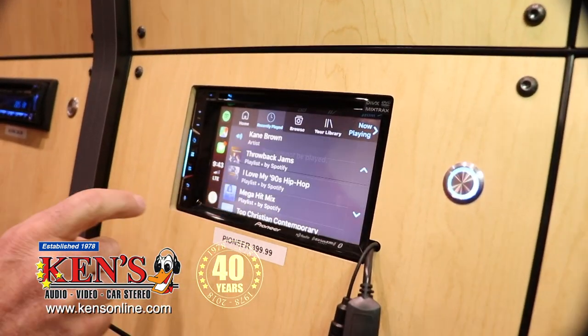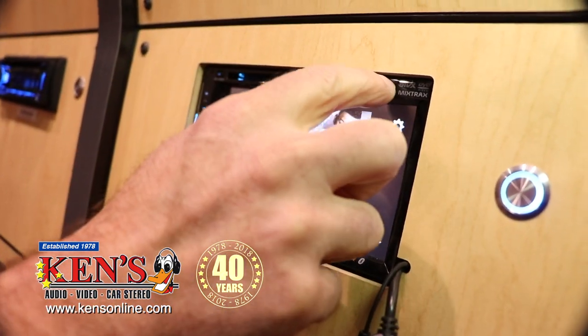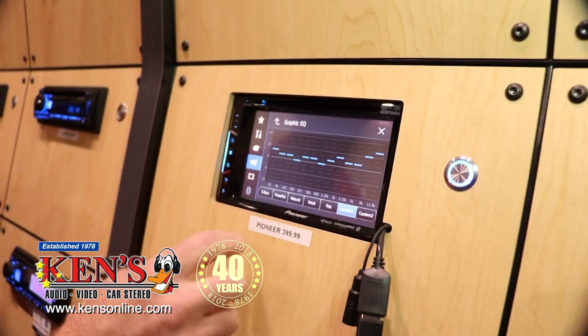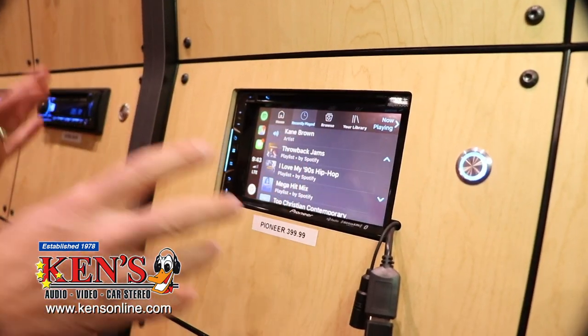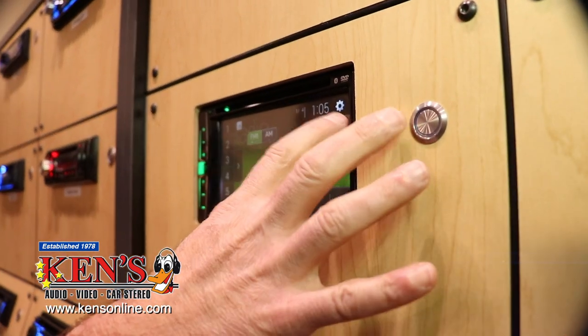If you don't need the CarPlay feature, you can go back to the regular radio features, which are right here. This one also has a CD and DVD player. It has a real equalizer for sound quality. And if you don't care about CarPlay but you want a touch screen, check this out — AM, FM, CD, and an equalizer.